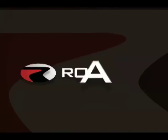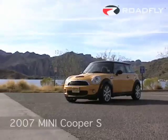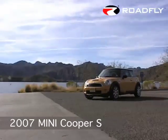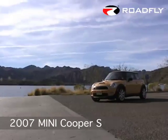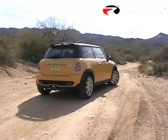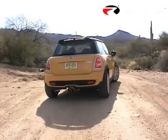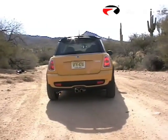Welcome to RoadFly TV, your latest automotive fix from RoadFly.com. The Mini Cooper is all new for 2007, but you'll need a microscope and a fine tooth comb to find out what's been changed. Fortunately for Mini faithful, parent company BMW decided to preserve the car's classic appearance and leave its character essentially the same.